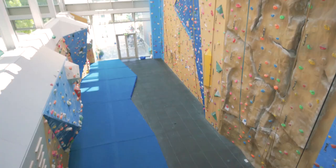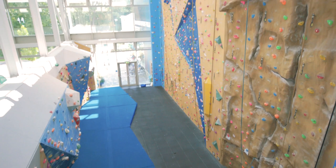Access to the courts, the swimming pool and the climbing wall is also included within your University of Nottingham Sport membership. Head over to our website to find out more information. We hope that you enjoy your membership with University of Nottingham Sport and we look forward to seeing you soon in the facilities.